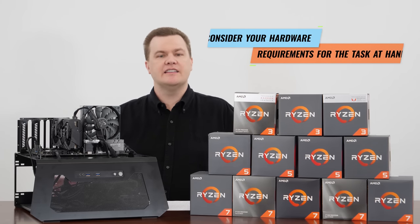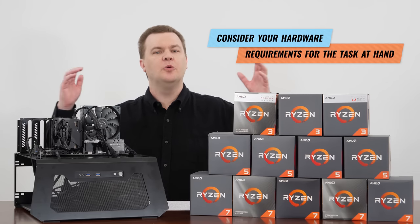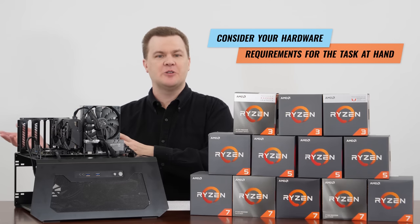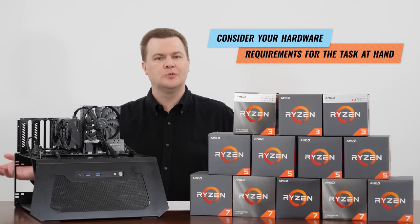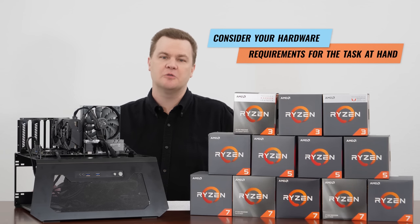It is very easy to make generalized statements like, 'Oh yes, new games need eight core CPUs.' But which new games? Fancy AAA games such as Ghost Recon Breakpoint or World of Tanks? Those are two very different games with two very different hardware requirements.